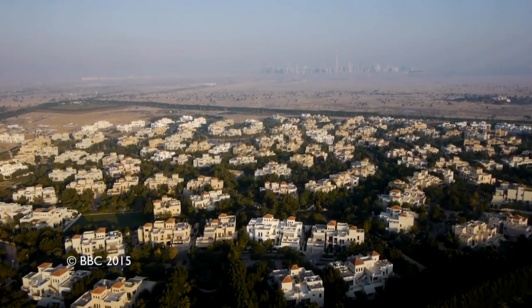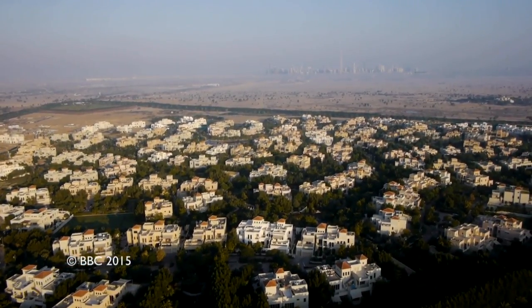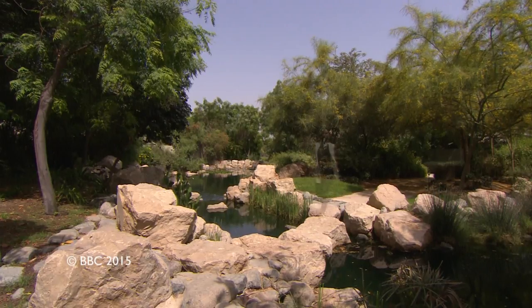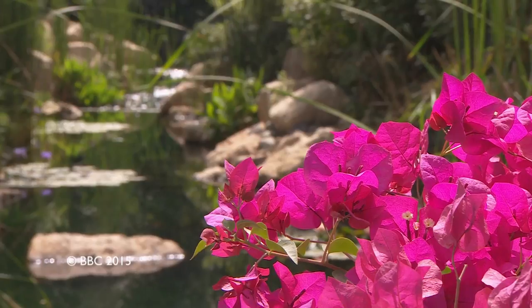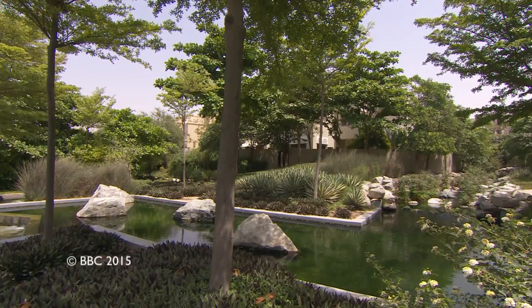This is the Al Barari project from the outskirts of Dubai, which myself and my family have developed together. We've really created this haven and this green, lush environment that people can enjoy.